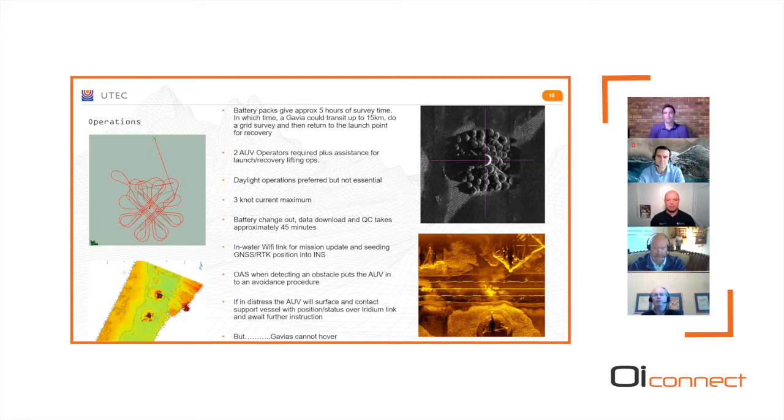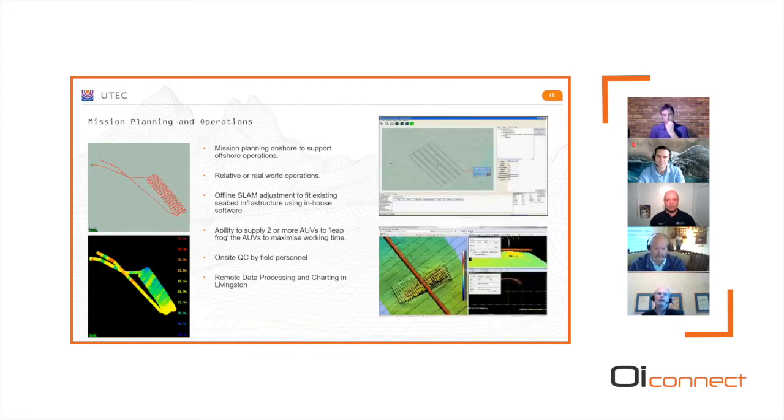A key thing many clients ask about is hovering — we can't hover, so we're going past features at three knots. We get a lot of images but not video of a scour. The one-man operation model works by putting a lot of the mission planning and programming onshore, sent to the vessel over a comms link or on a memory stick, with data processing also done onshore. Our big experience is in pipeline inspection where everything is relative, but we're getting used to renewables wanting everything in real-world absolute water depths.